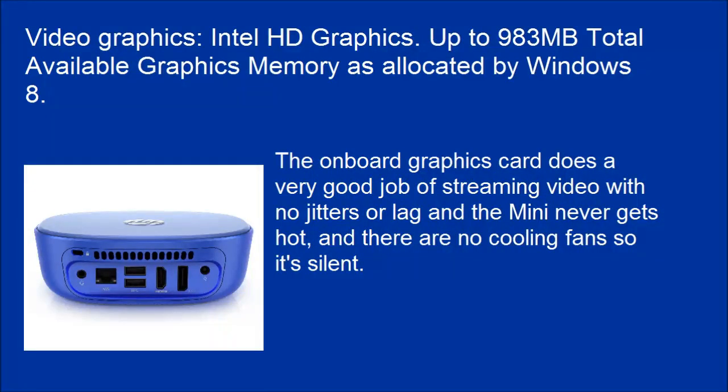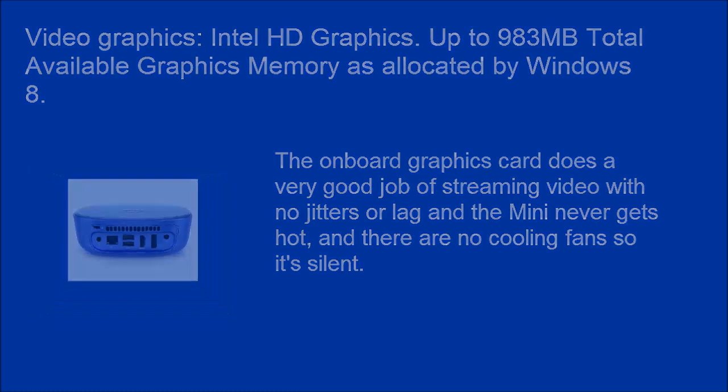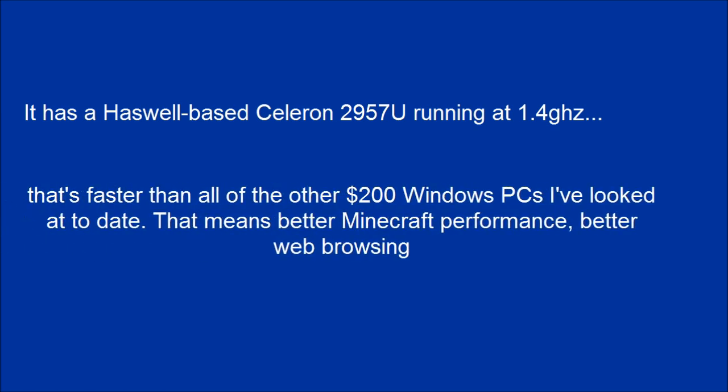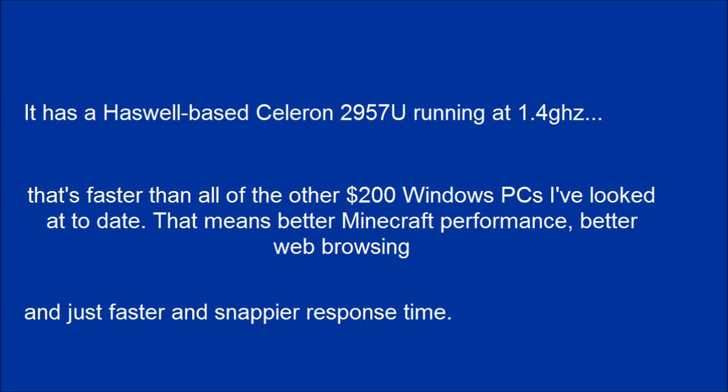The on-board graphics card does a very good job of streaming video with no jitters or lag, and the mini never gets hot. There are no cooling fans, so it's silent. It has a Haswell-based Celeron 2957U running at 1.4GHz — faster than all other $200 Windows PCs reviewed to date. That means better Minecraft performance, better web browsing, and just a faster and snappier response time.